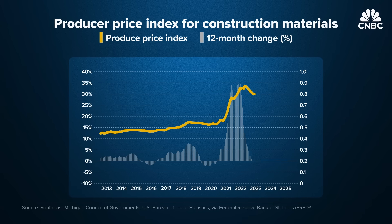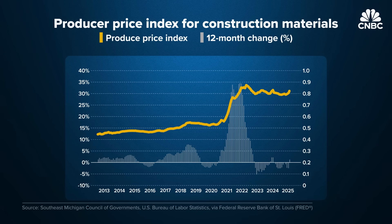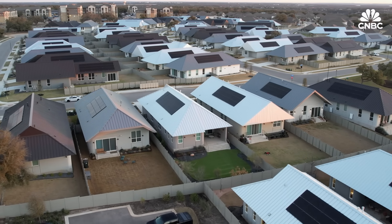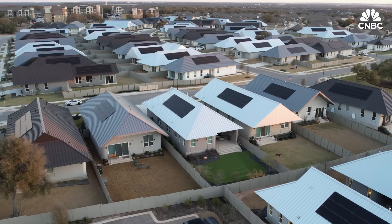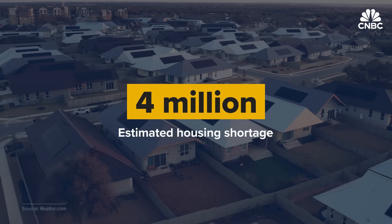Labor is lean and the cost of building materials is rising. 3D printing could solve some of that — critical at a time when housing affordability is about the worst in history and the nation is short roughly 4 million homes.